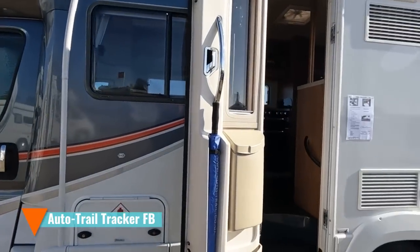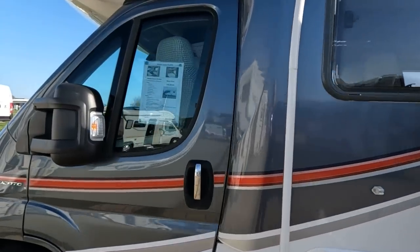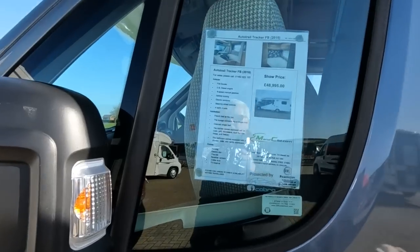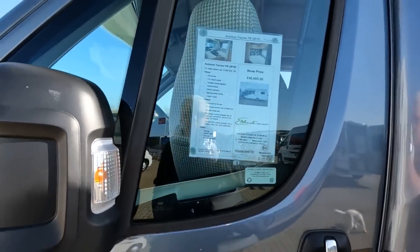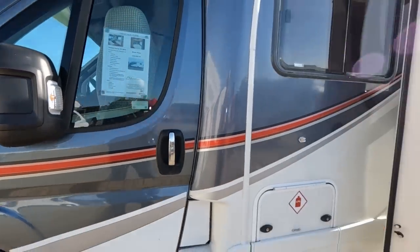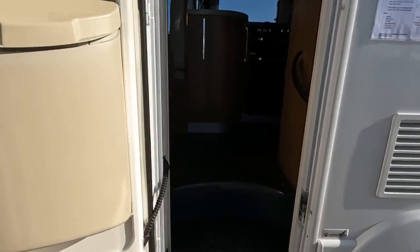Autotrail Tracker 2016 with an umbrella, £48,995, four berths. Have a look inside. Got the Autotrail umbrella? Yeah, I'm just saying they've got an umbrella.